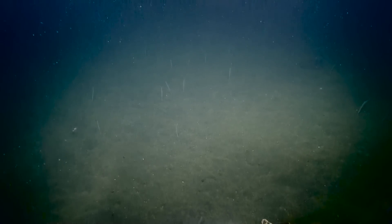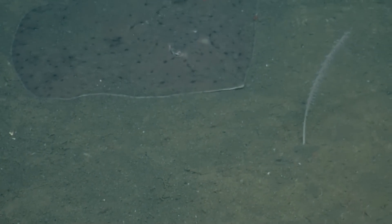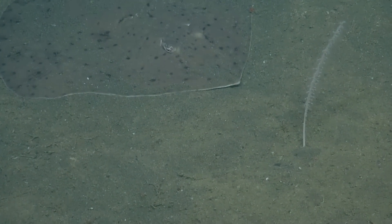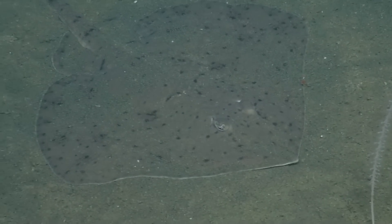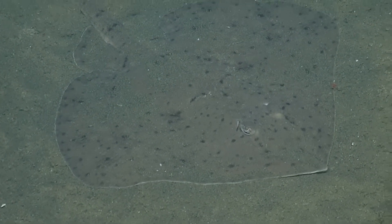Oh, there's a skate! Yes, that's a skate. Visible to the right. Nicely camouflaged, blending in. I've got a fish ID book here in front of me and it looks like that's a broad skate.